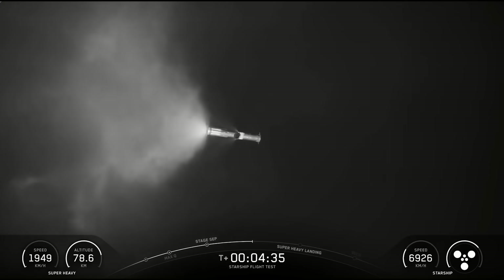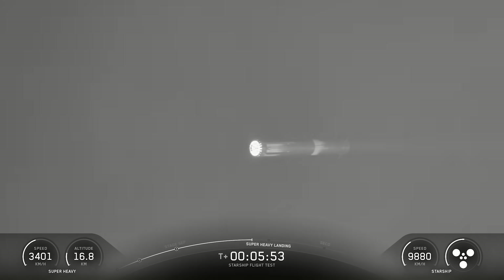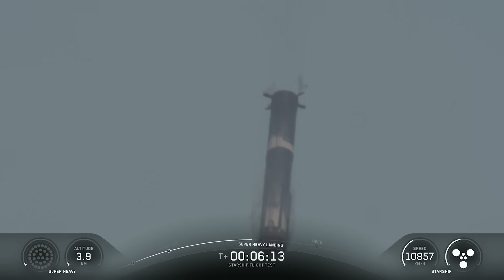Views from the ground showed the booster venting propellant as the hot stage ring flew by. On this flight, a big focus for the booster had to do with its landing burn. The plan was to ignite 13 engines at the start of the landing burn, then transition to a new configuration with 5 engines running for the divert phase, previously done with 3 engines. This is because the planned baseline for the V3 Super Heavy is to use 5 engines during that section of the burn to help fine-tune the booster's path and add additional redundancy for spontaneous engine shutdowns.